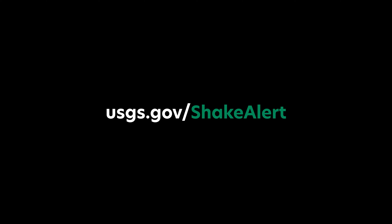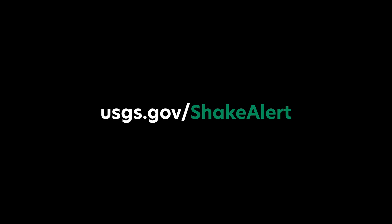To learn more about ShakeAlert, the areas it covers, and how to make sure you receive alerts on your cell phone, visit usgs.gov/ShakeAlert.